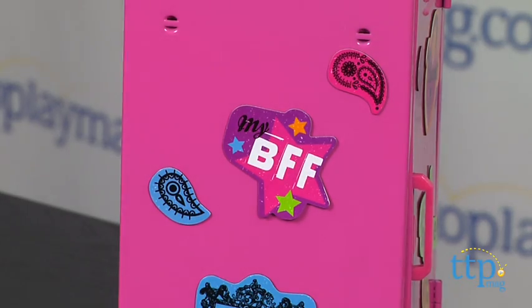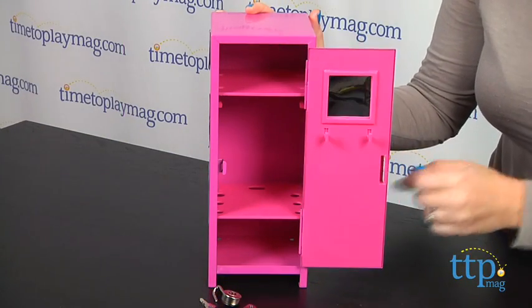Inside the locker there are two shelves, a small square mirror, and two jewelry hooks.